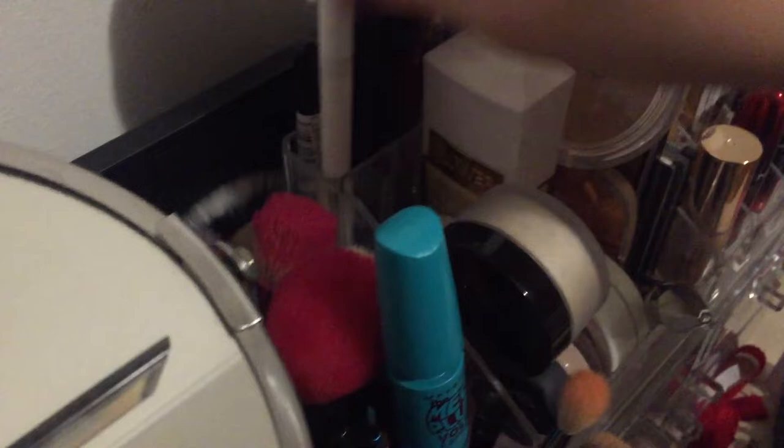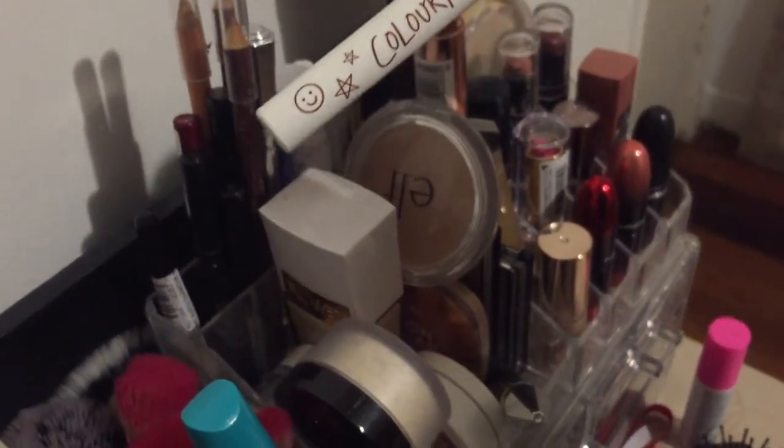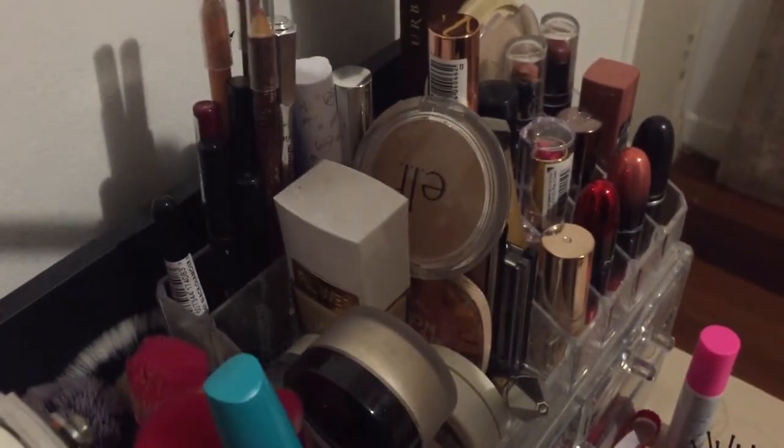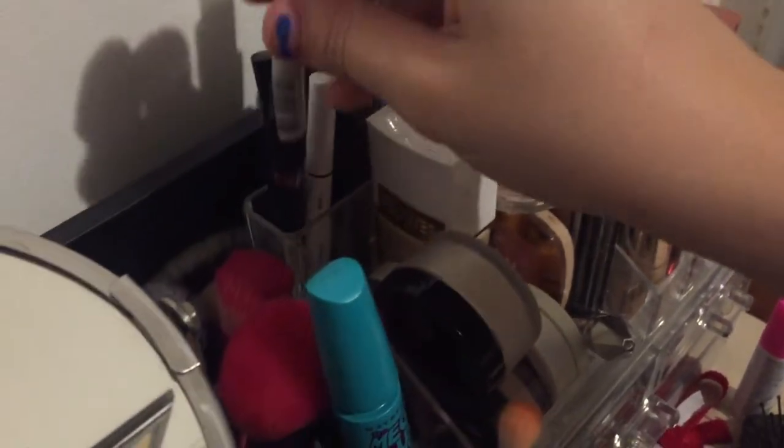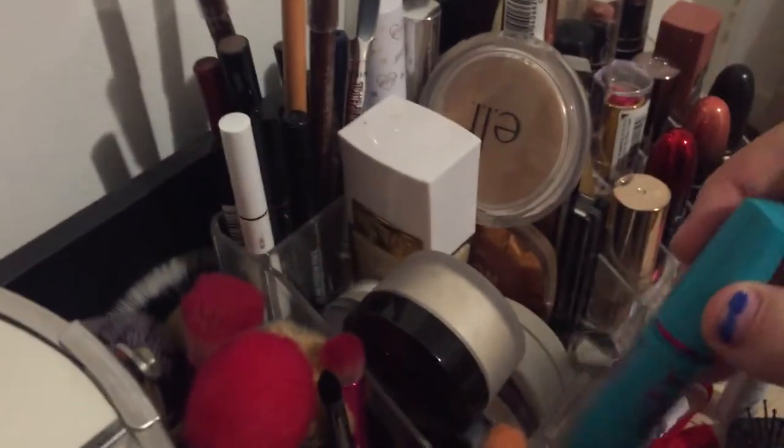ColourPop liquid liner in shade Grundy - it's a brown one. Rimmel Glam Eyes liquid eyeliner. I don't think that is everything that was in there.